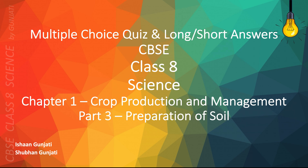Hi, my name is Ishan Gunjati. I have created a multiple choice quiz video on preparation of soil of Chapter 1, Crop Production and Management for Class 8. Towards the end, I have arranged the multiple choice questions in such a way that it will help you answer long or short questions on preparation of soil. Let's get right into the quiz.